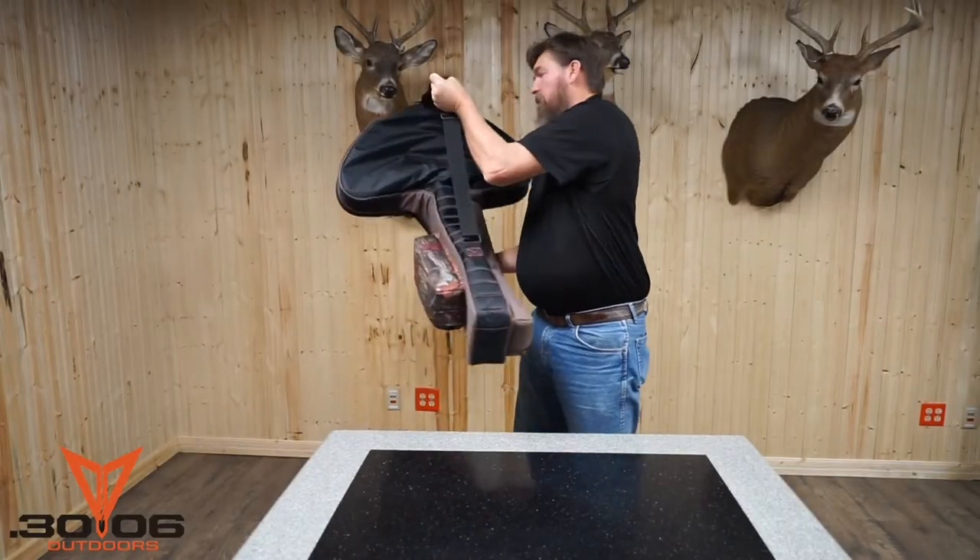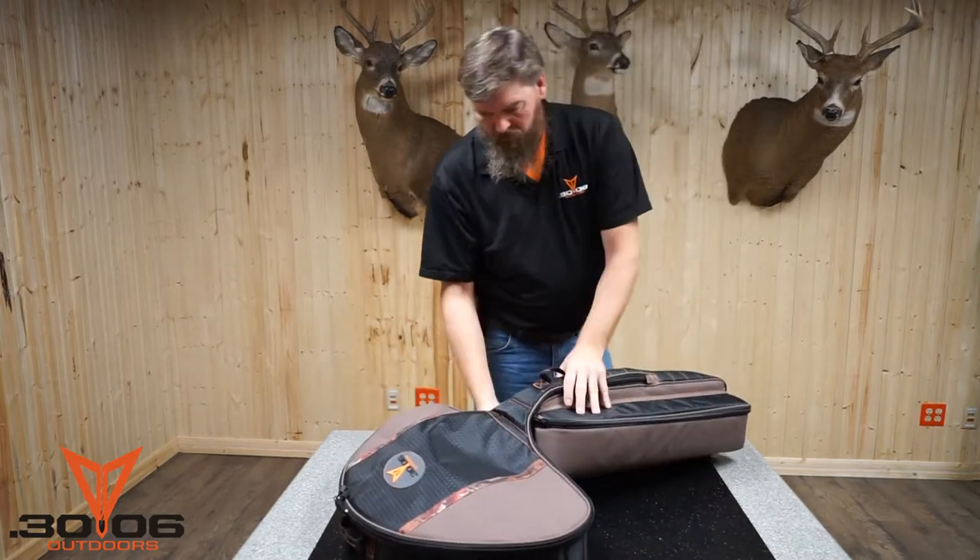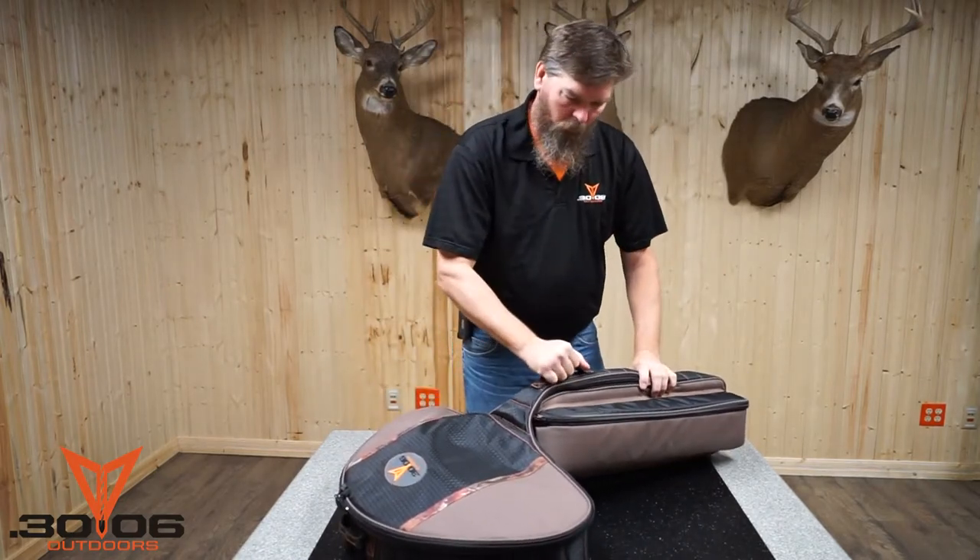Hey, check this out. This is the 30-06 Alpha Crossbow Case. It comes with a shoulder strap, as you just saw, and a heavy-duty reinforced handle.